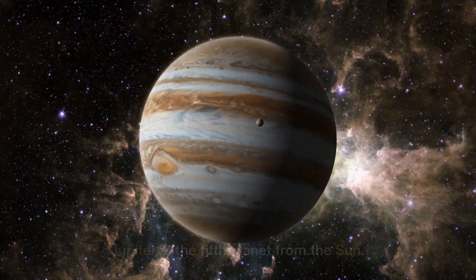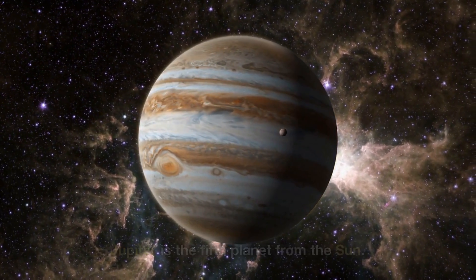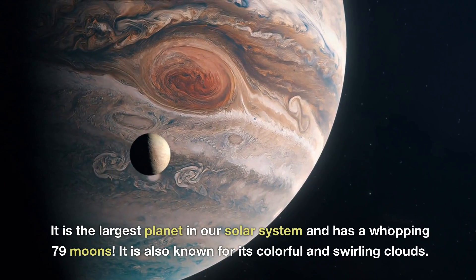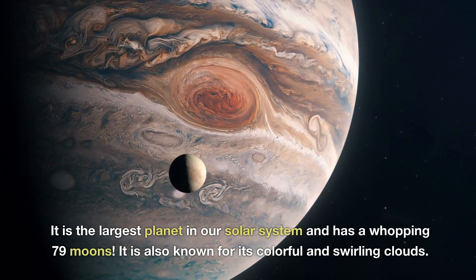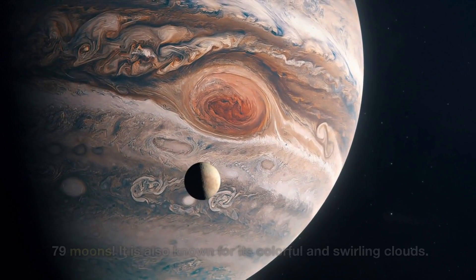Jupiter is the fifth planet from the Sun. It is the largest planet in our Solar System and has a whopping 79 moons. It is also known for its colorful and swirling clouds.